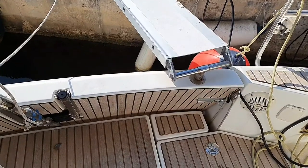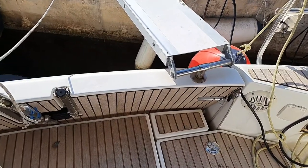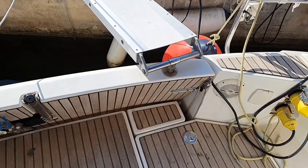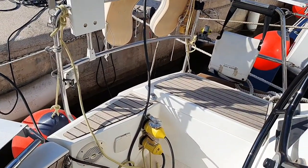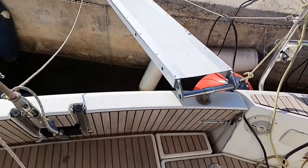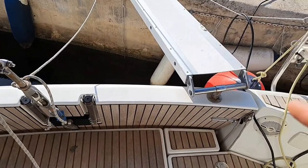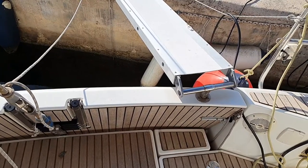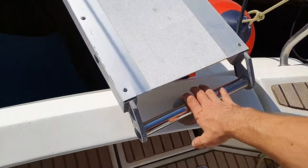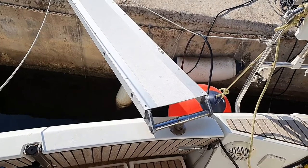The bathing platform is manual, not electrical, and very easy to use. We have a little lock which we just unlock, and then inside the locker where the gas bottles are located, there is a rope we can pull down or lift up. Very important: always put the lock back on before starting to sail. Also, when sailing, please remove the gangway and fix it to the side of the boat, because leaving it in position could damage the stern.